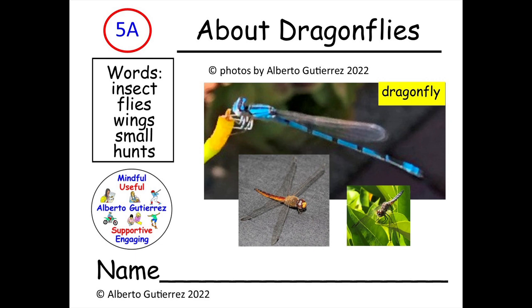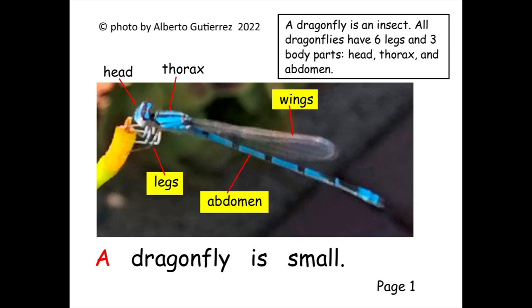About dragonflies. I would like you to use your index finger to point under each word as I read. Let's begin. A dragonfly is small.